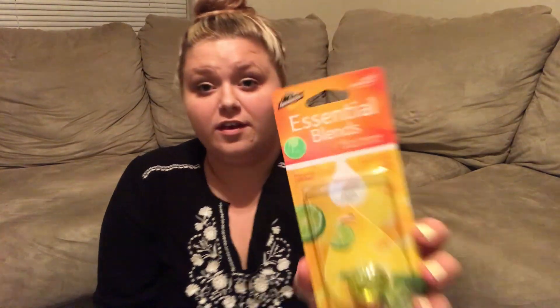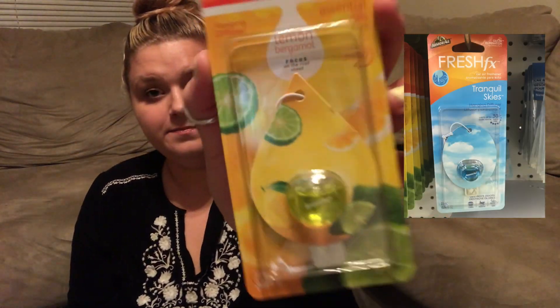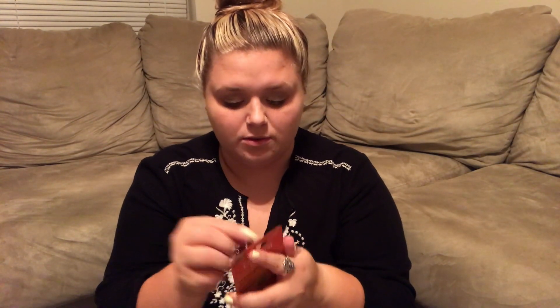I found some Armor All Essential Blends car air fresheners — my store had so many different kinds. I got the hanging diffuser in lemon bergamot and the eucalyptus mint, both made with essential oils. They smell really really good so I'm hoping they work well in the car.